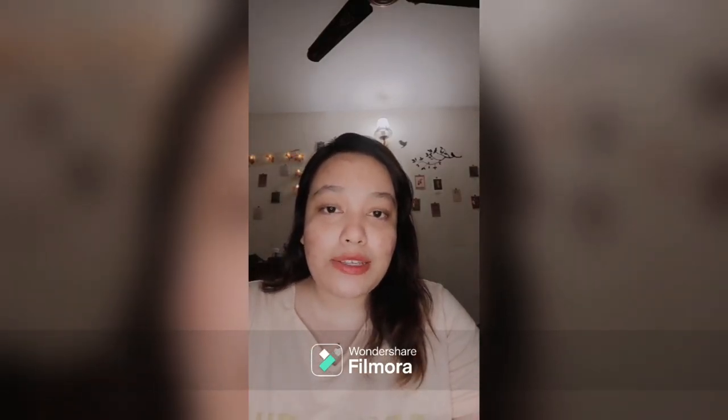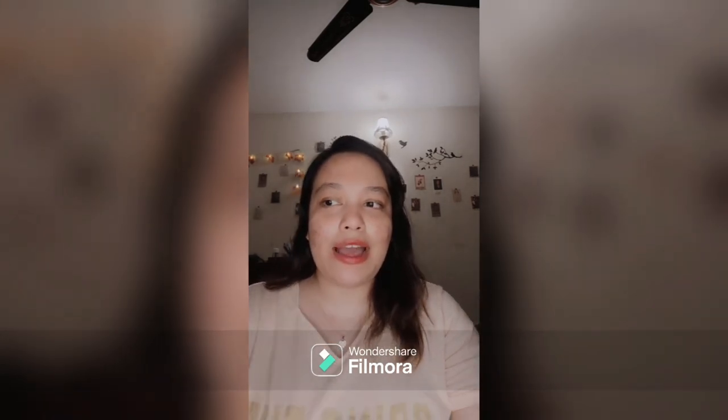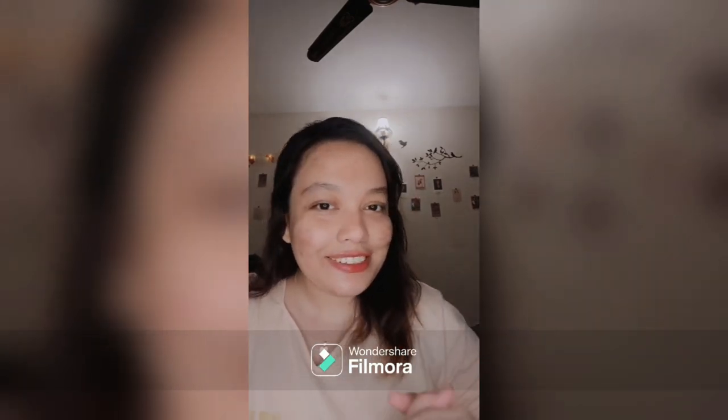Hey, hi everyone! Hope you guys are doing really great. Today I'm going to talk about skincare and what I use for my morning as well as nighttime routine. I'm filming at night but I'm also going to talk about what I use in my daytime.